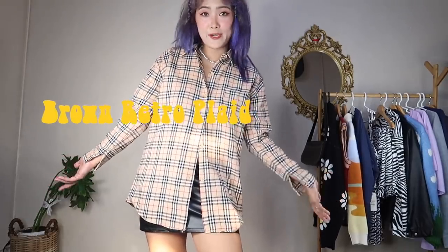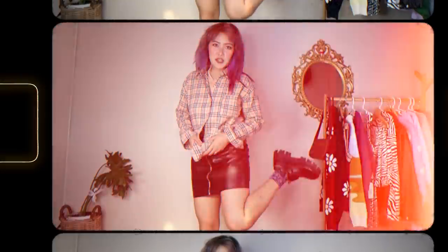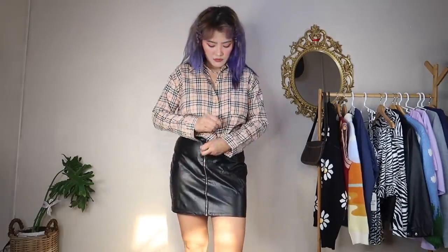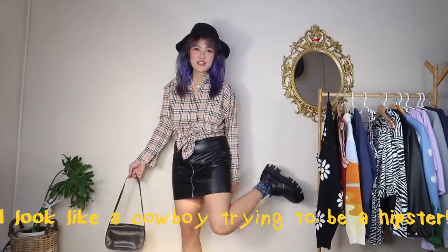Next would be this Burberry-inspired print. I'm going to pair it with a faux leather skirt and the same Starry Night socks. I'm 165 centimeters and this is a bit small — it's the oversized size they had. I tied it like this so my skirt shows. With this bag I look like a cowboy trying to be a hipster — very retro and very inspired!